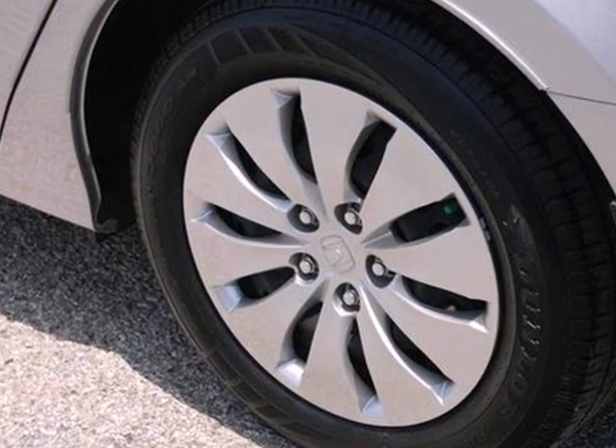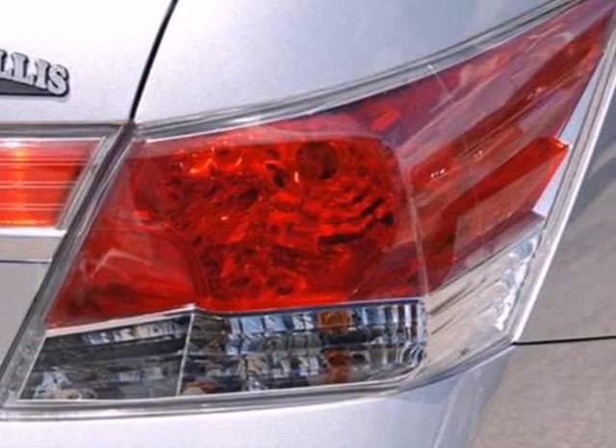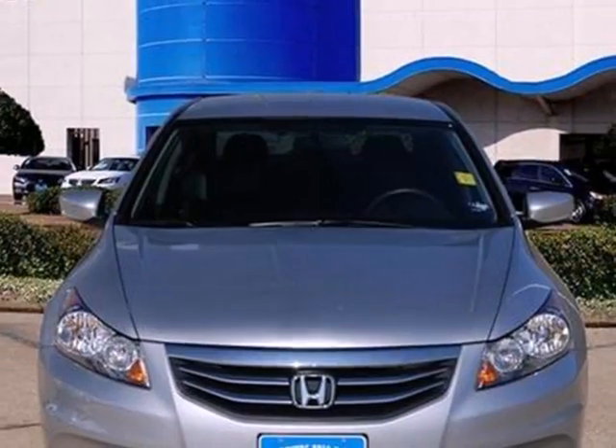This Accord's cockpit is cool and comfortable with sleek, high-tech instrumentation, rich appointments and wonderfully comfortable seats.